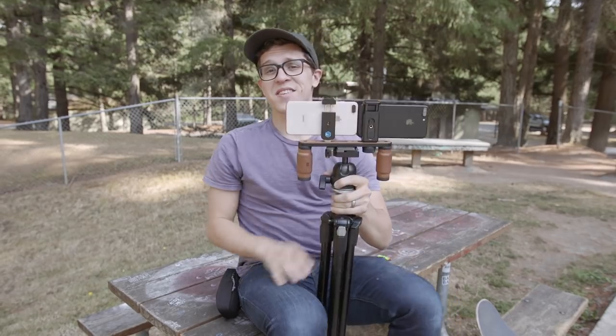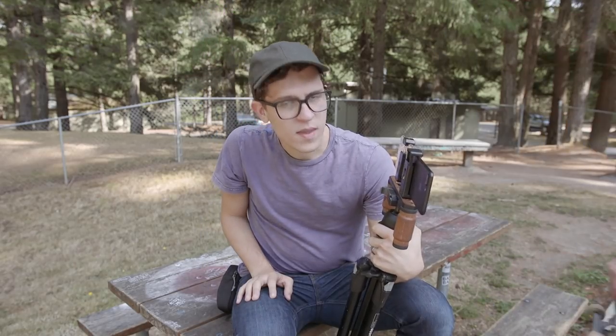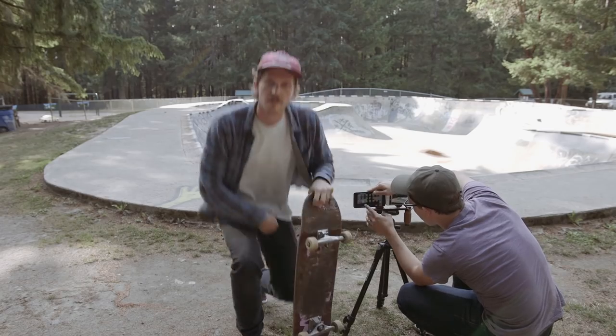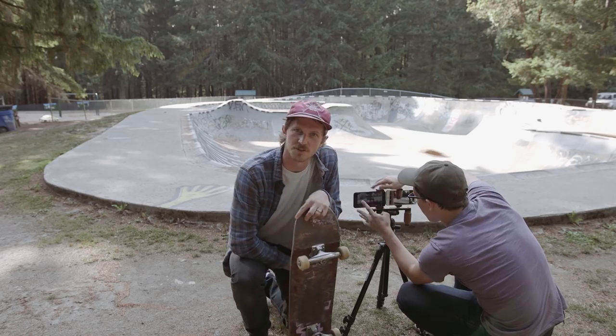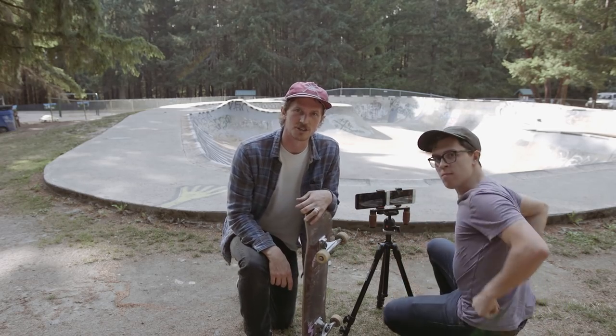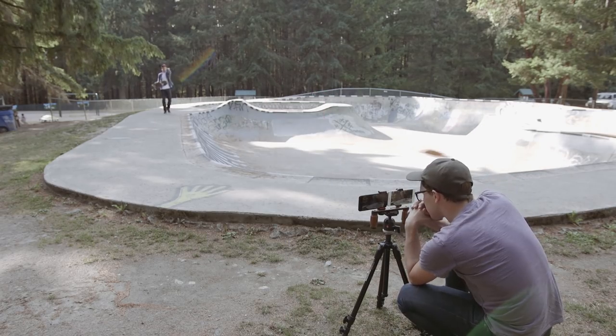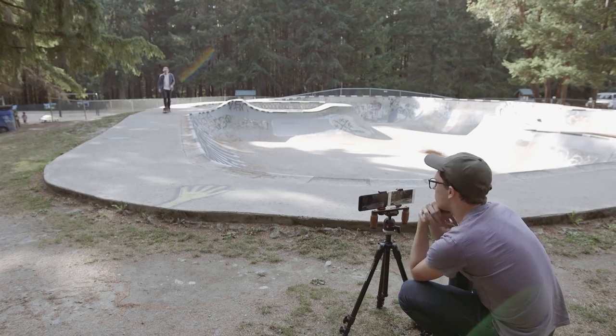We got the coffee shot and also did some skateboarding. We headed to the skate park to get some more slow-mo tests with both the 7 Plus and 8 Plus, shooting at 240fps. Caleb tried not to kill himself — he hadn't skated in a while and was wearing the wrong shoes.